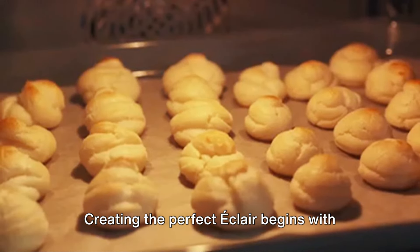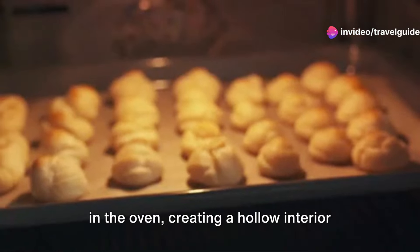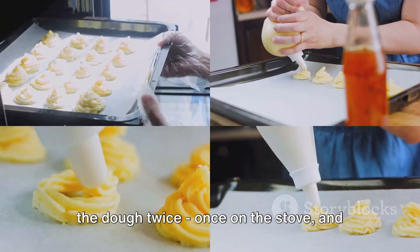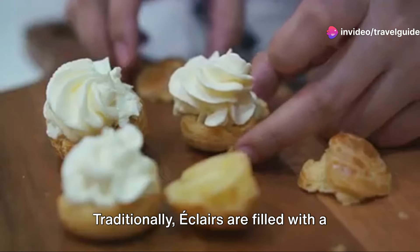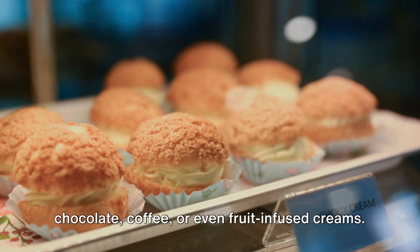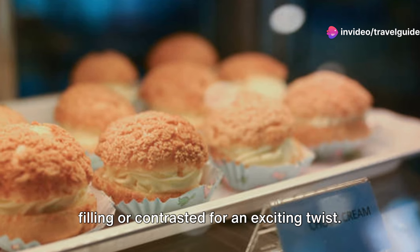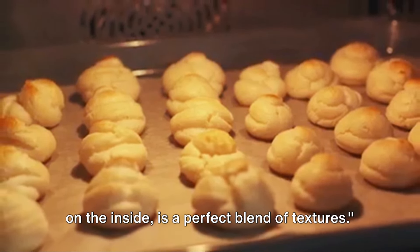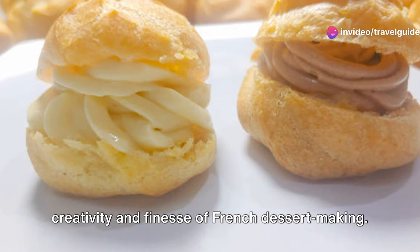Creating the perfect éclair begins with mastering choux pastry. This light pastry dough, made from butter, water, flour and eggs, puffs up in the oven, creating a hollow interior perfect for the filling. The key to a good choux pastry is to cook the dough twice — once on the stove and then again in the oven. Traditionally, éclairs are filled with a vanilla pastry cream, but the possibilities are endless. You could experiment with flavours like chocolate, coffee or even fruit-infused creams. The final touch is the icing on top, which can be matched to the flavour of the filling or contrasted for an exciting twist. An éclair, crisp on the outside and creamy on the inside, is a perfect blend of textures. This delightful pastry truly embodies the creativity and finesse of French dessert-making.